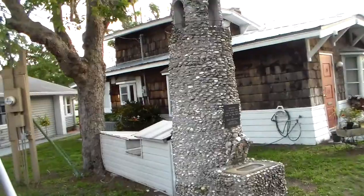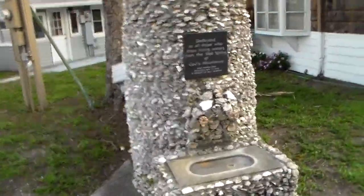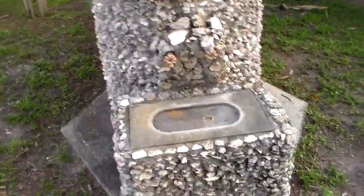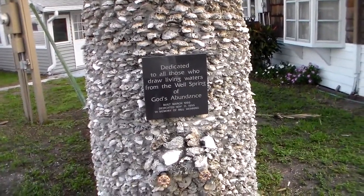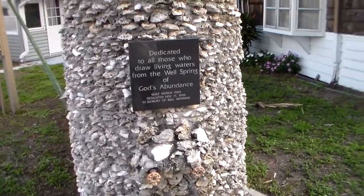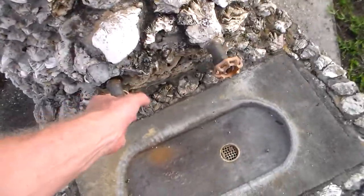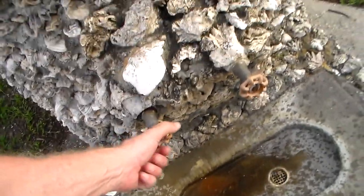Here we are at the Florida Heritage National Historical Site, dedicated to all those who drew a living from the wellspring of God's abundance. March 1995, and apparently you can get nice fresh water out of there — look at that, it's true.